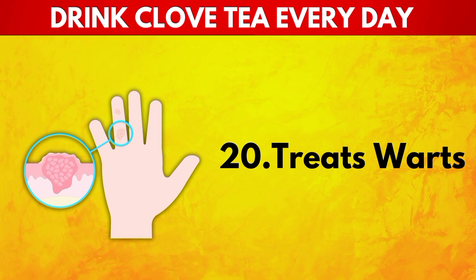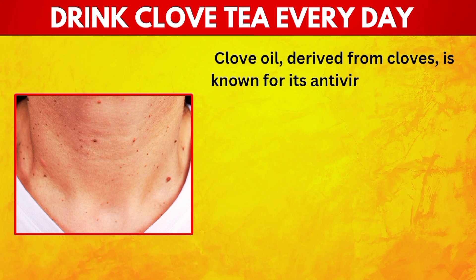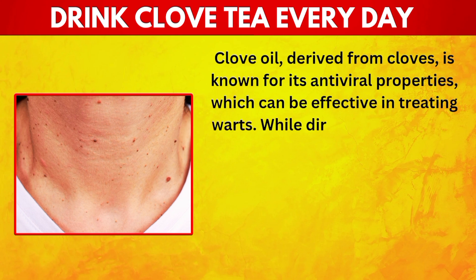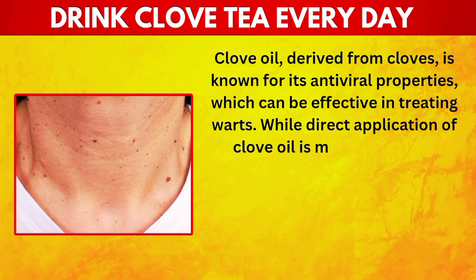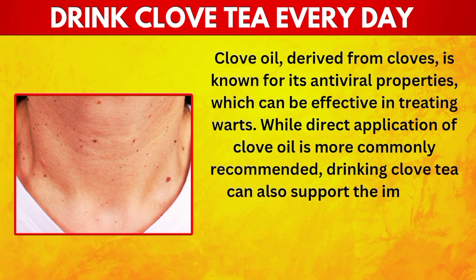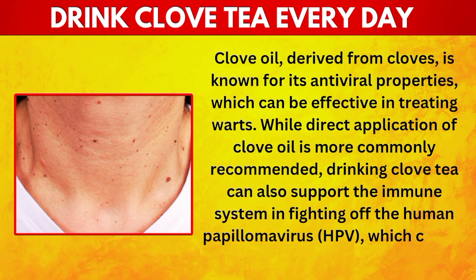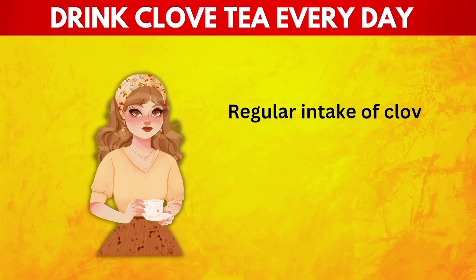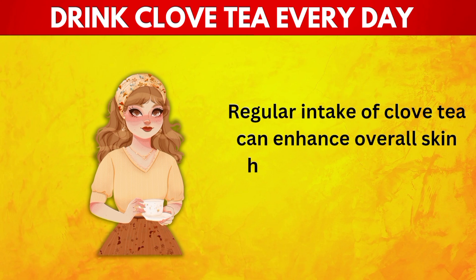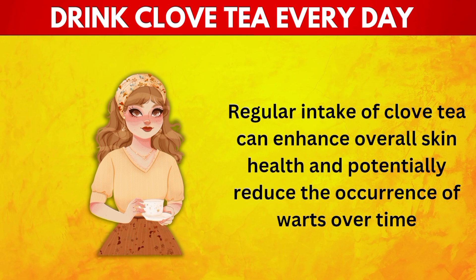20. Treats Warts. Clove oil derived from cloves is known for its antiviral properties, which can be effective in treating warts. While direct application of clove oil is more commonly recommended, drinking clove tea can also support the immune system in fighting off the human papillomavirus (HPV), which causes warts. Regular intake of clove tea can enhance overall skin health and potentially reduce the occurrence of warts over time.